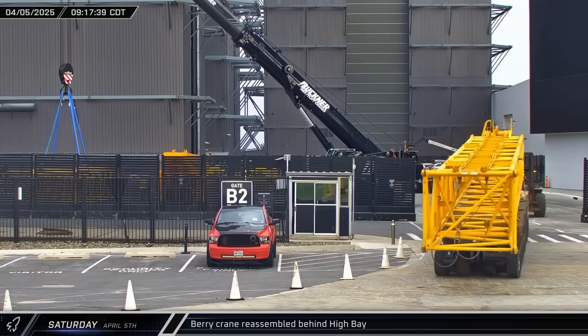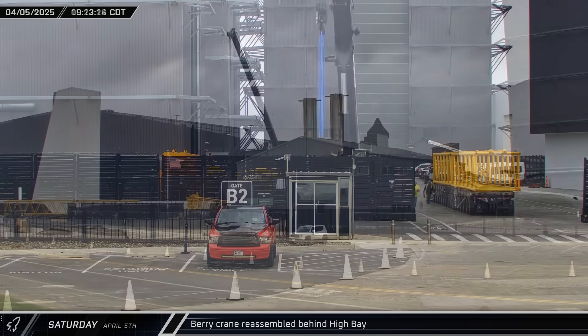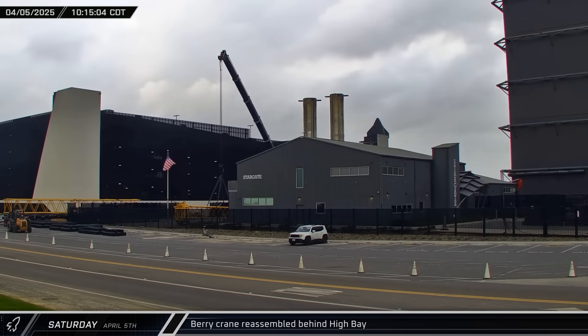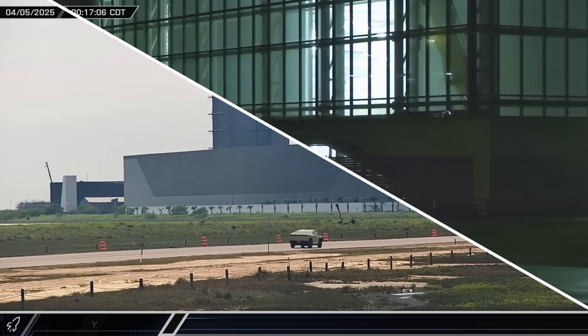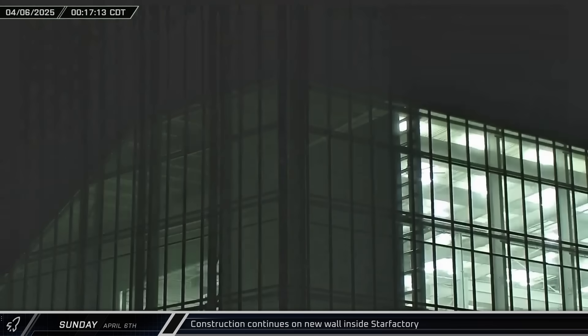Up the road at the build site, crews got to work relocating the berry crane and all its parts to the back side of High Bay. By early afternoon, the luffing jib had been reassembled and the crane raised its boom back into the air, ready to continue demolition of the obsolete building. Crews have been making steady progress inside Star Factory, constructing a new end wall for the building to enable the triangular end to be demolished in the near future.